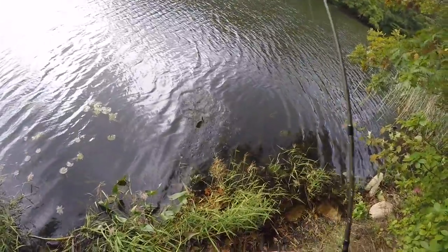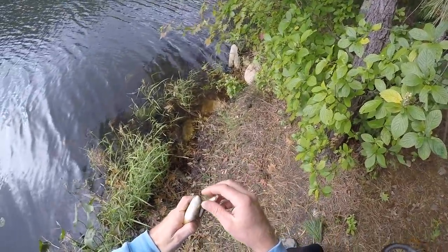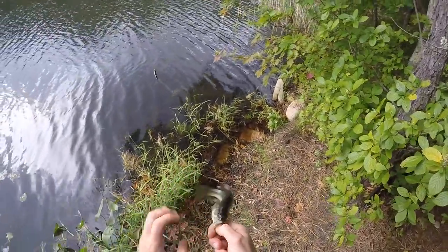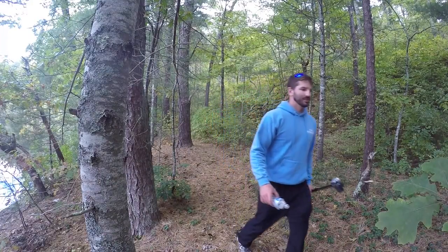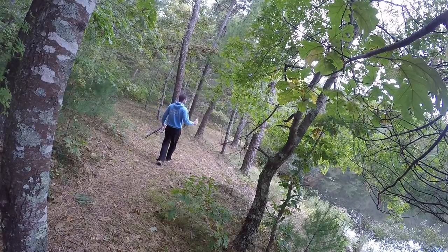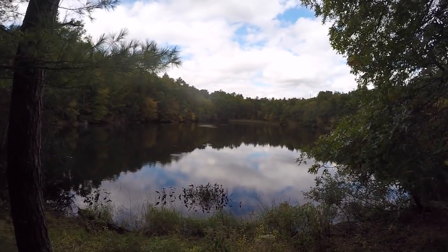Oh yeah! He hit it and then I paused and he hit it again. Another nice little largemouth — I'll get you back in the water quick. Got my trash. Looks like we got some insects on the surface of the water. Yeah, this side of the pond there's a lot of bugs — some sort of hatch going on.